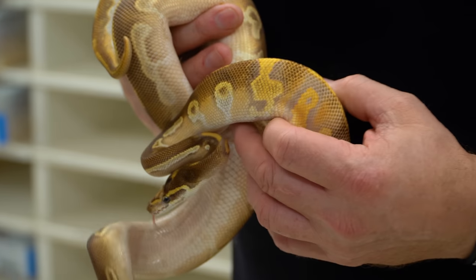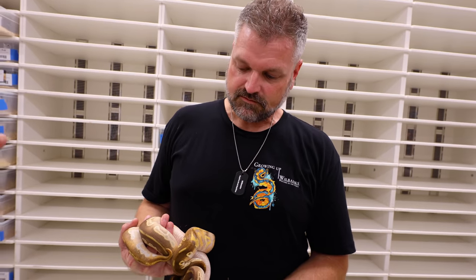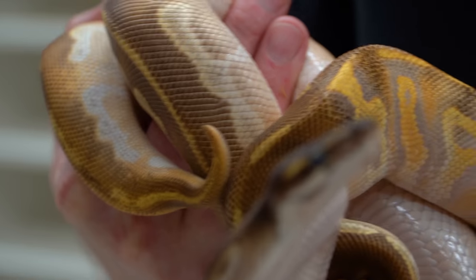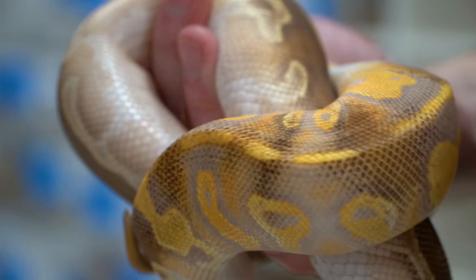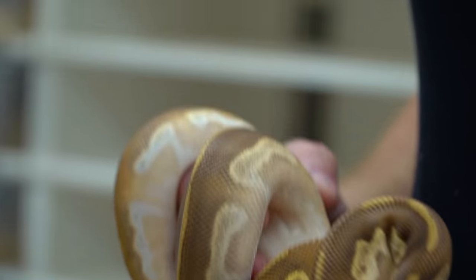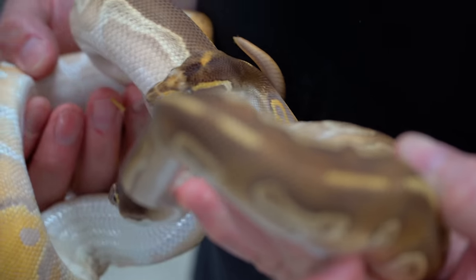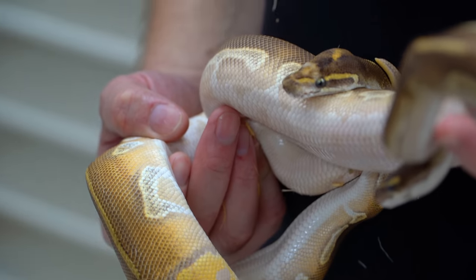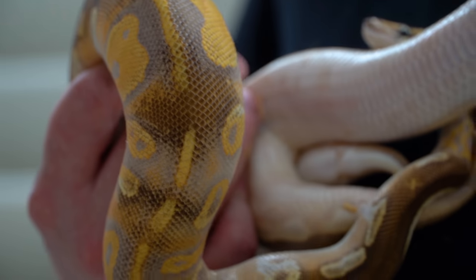We actually saw these two animals back in November and they've grown quite a bit. All I remember is that they had blackhead in them. They are blackhead, Mojave, leopard, enchi, het lavender. And this one is a paradox — we get to see what it's going to look like once we get the visual expression of lavender. Those two are ridiculous — just look at the color. I think blackhead is what's bringing out that really interesting, almost coppery-looking animal. I love the paradox one; the paradox isn't genetic but just makes a really cool-looking animal.